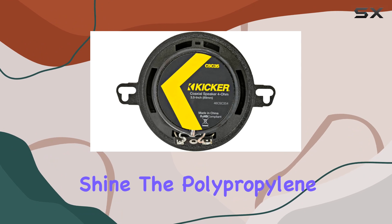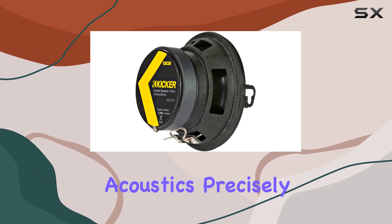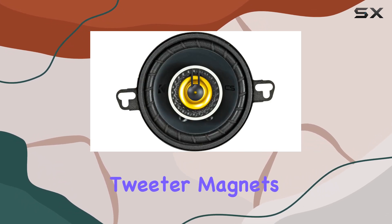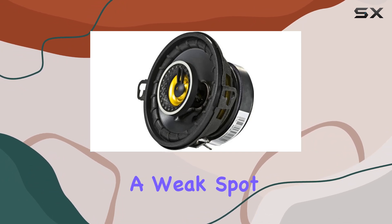Sound quality is where these speakers really shine. The polypropylene cone and polyester foam surround work in tandem to control the acoustics precisely, ensuring that each note is delivered crisply. The neodymium tweeter magnets facilitate a clear output in high frequencies, which is often a weak spot in lesser quality speakers.